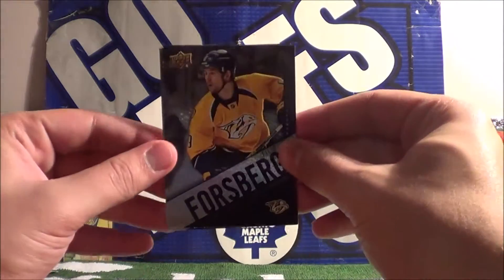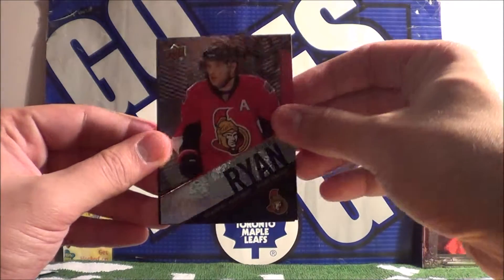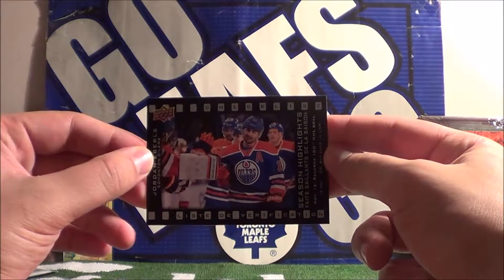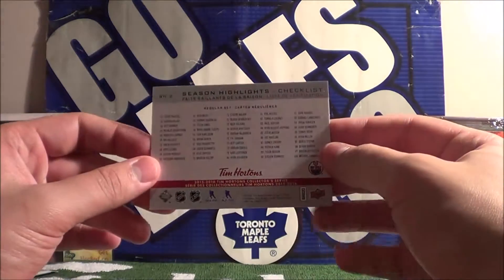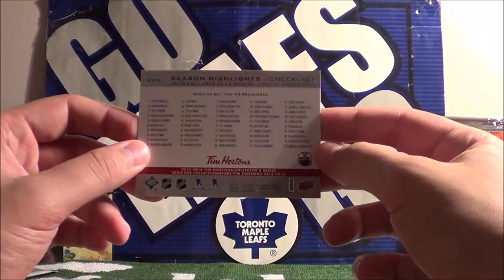Our next pack is from JP. We start off with Philip Forsberg and Bobby Ryan, and a checklist card of Jordan Everly — this is also for the regular set, numbers 51 to 100.